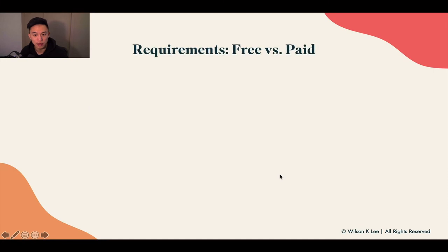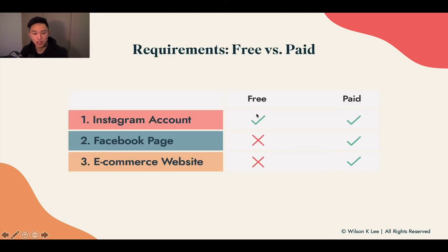Now let's dive into the requirements. If you want to use a paid account, you would need a Facebook page and an e-commerce website as well. Whereas if it's a free account, you don't need to worry about any of those items.